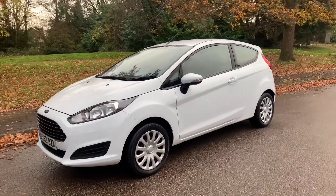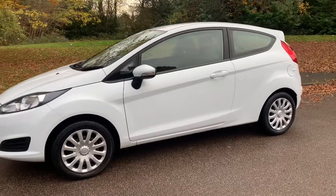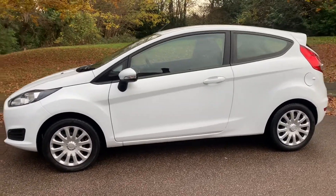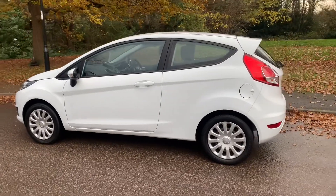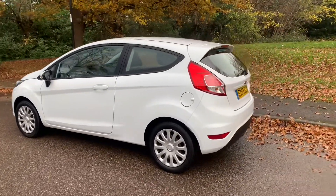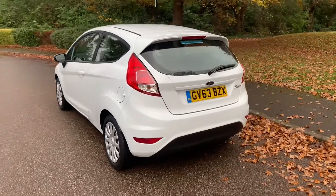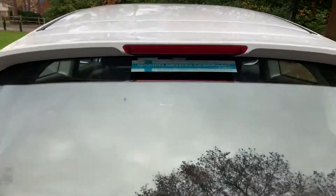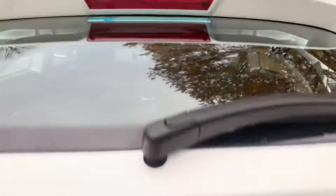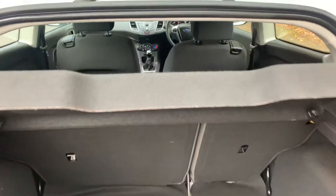This is a video walk around of a 2014, 63 plate Ford Fiesta 1.25 Style three door with air conditioning, 82 brake horsepower. This car has covered 30,000 miles from brand new with full service history — it has got six stamps in the service book, and last service at about 30,000 miles. We are going to do a new MOT when sold. In the boot it's got a brand new spare wheel which has never been on the car.